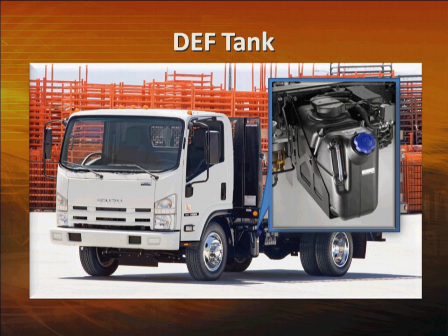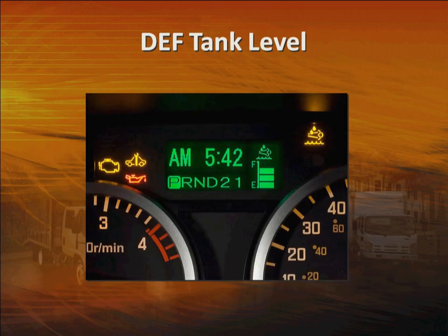That means about every 20 to 25 fuel fill-ups, you'll have to refill the system with DEF. For most applications, you'll probably have to refill DEF three to four times a year. You can monitor the DEF tank level with the gauge on the MID — it's here on the display, always visible.